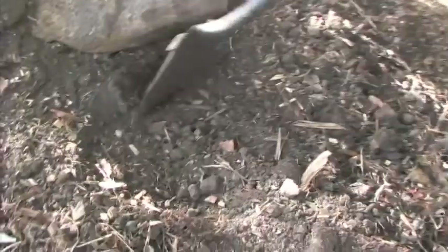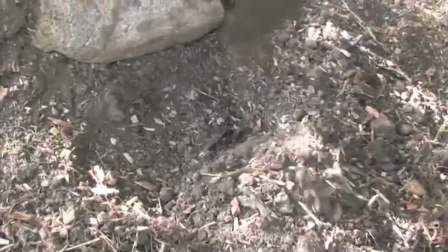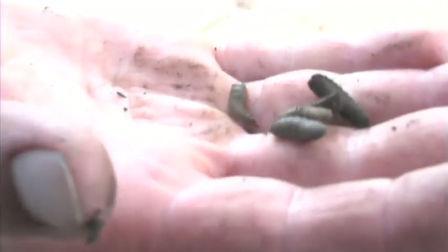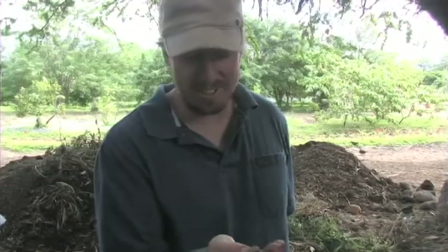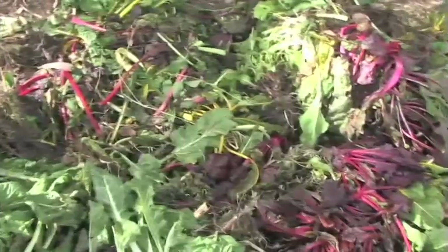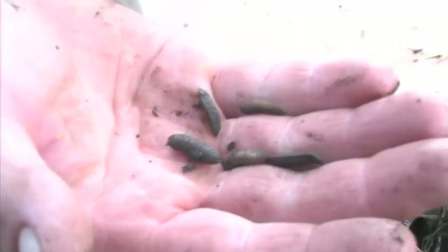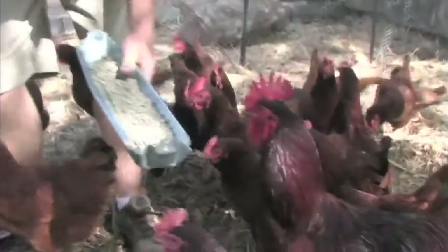This is where we create our compost. What we've got in here is all sorts of different organic matter. These are the soldier fly larvae. These are great for digesting any kind of vegetable, human, or even animal waste products. And these are great high-protein, inexpensive feed for fish and chickens.